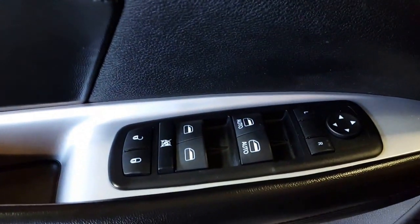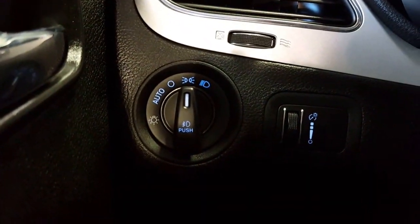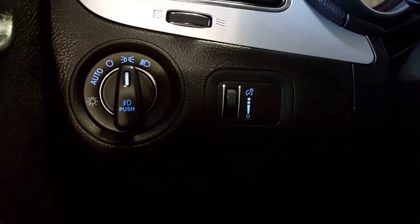You've got power windows, power locks, and of course your power mirrors on your driver's door. As we come on inside, you have your automatic headlights and of course your dash dimmers over there.